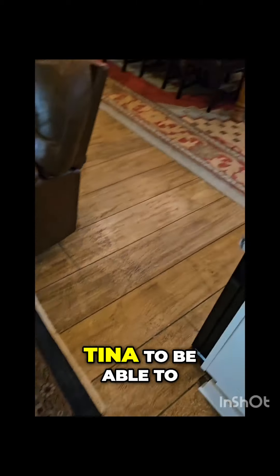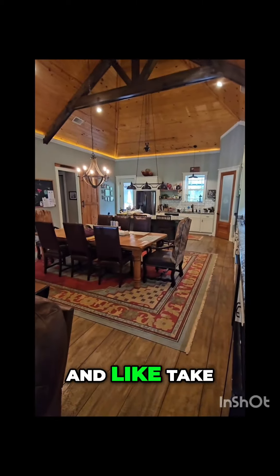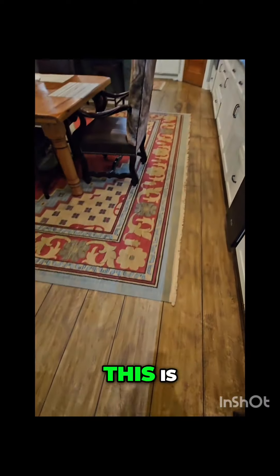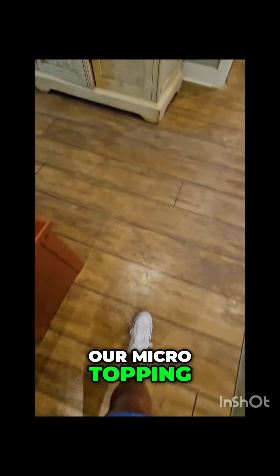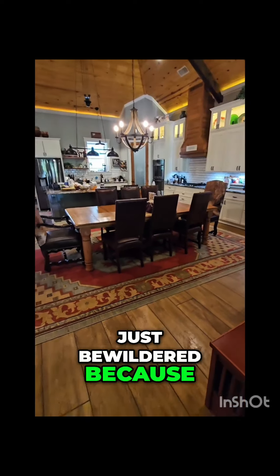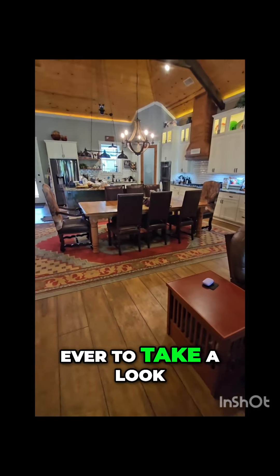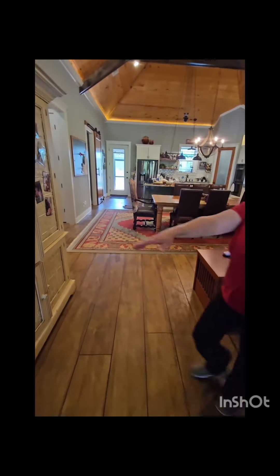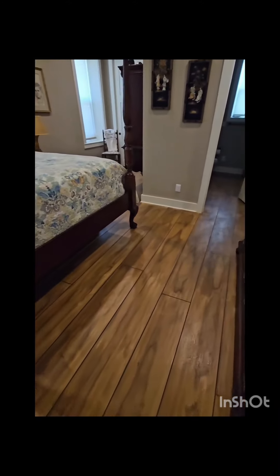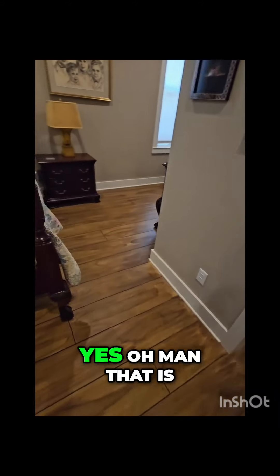Tina, to be able to come out here and see you guys and take a look at how freaking cool this is — this was our micro-topping, and I did our color combination that I am just bewildered by, because I don't have the opportunity hardly ever to take a look at a final project. Oh man, that is so freaking cool.